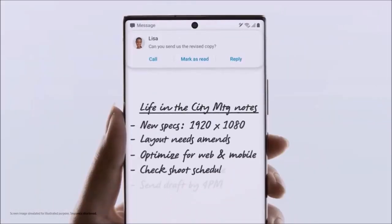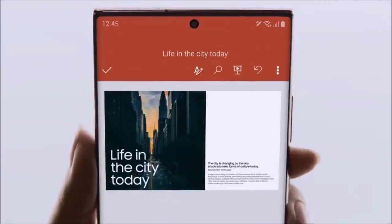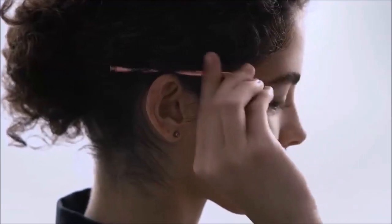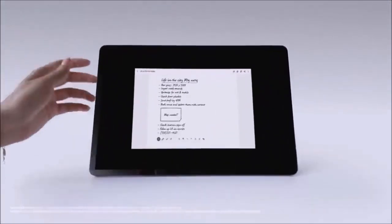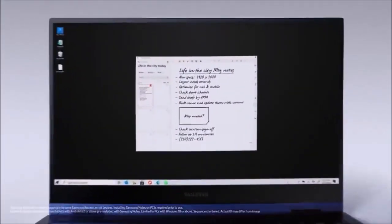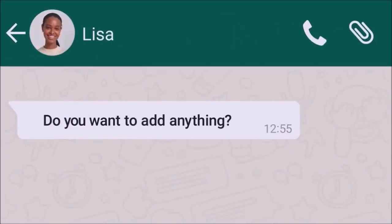There are obviously things the Note 20 Ultra can't do, but little matter. For example, even if this phone supports a Quad HD resolution, if you want the 120Hz refresh rate you'll have to settle for full HD resolution. Samsung still fails to offer both, even if OnePlus succeeded in doing so with the 8 Pro.